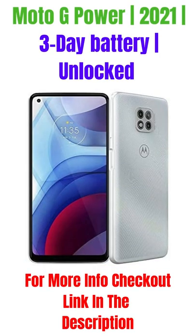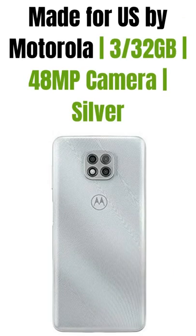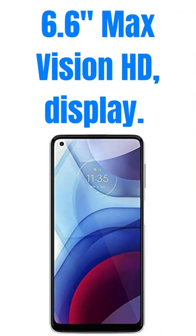Moto G Power 2021. 3-Day Battery. Unlocked, Made for US by Motorola. 3/32nds of a Gigabyte. 48MP Camera. Silver. 6.6 inches Max Vision HD Display.